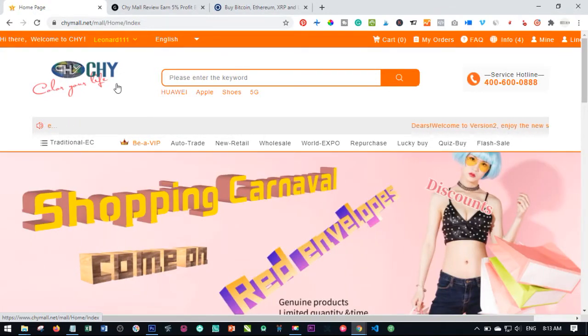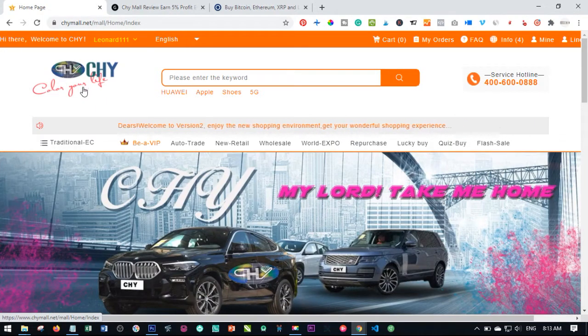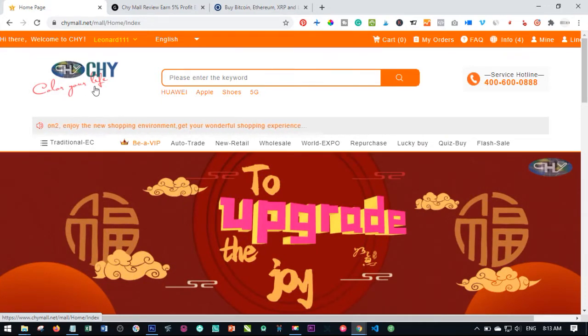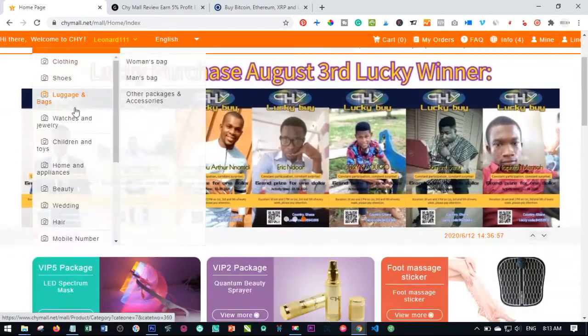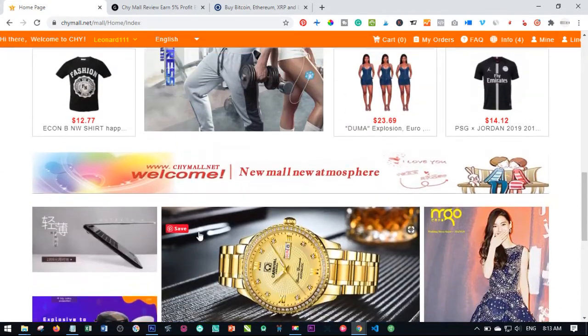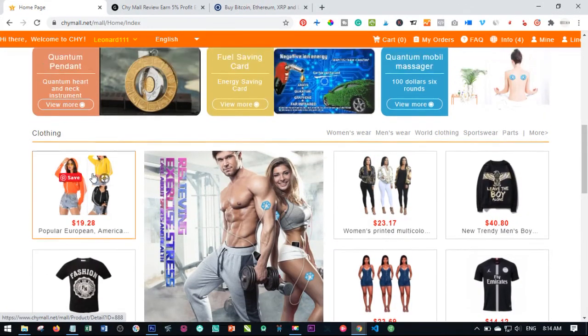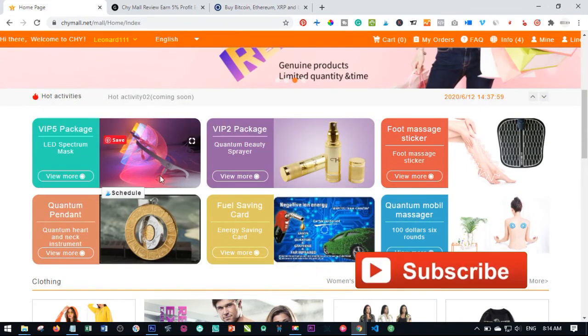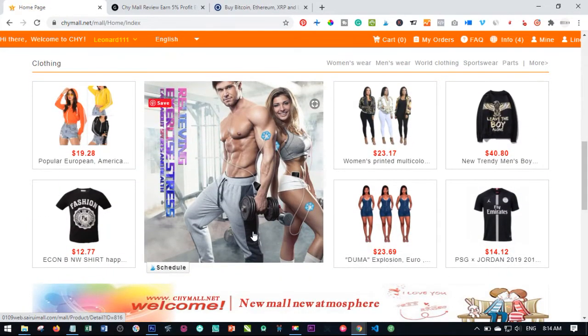So basically, what is Chymall? Chymall is actually an online-based e-commerce platform — a China-based e-commerce platform. As you can see on the website here, they have different kinds of products that they are selling. But what this actually does is they have integrated a multi-level marketing system into it, and the kind of MLM or networking system they integrated does not mandate you to recruit somebody on your left or right before you can earn money.